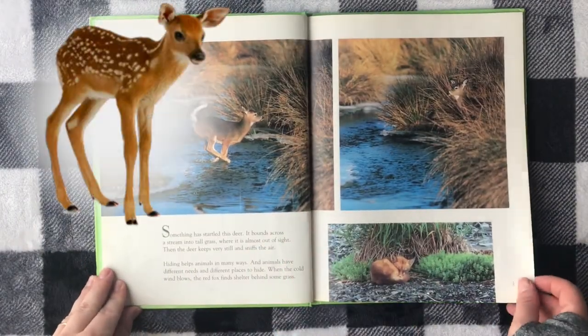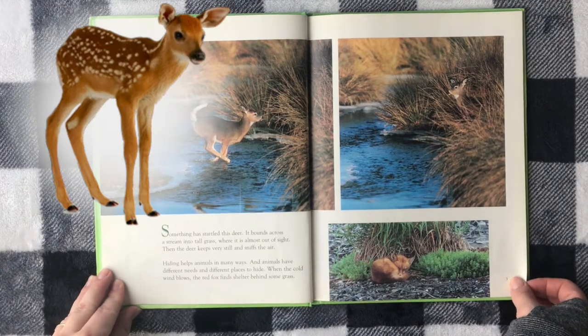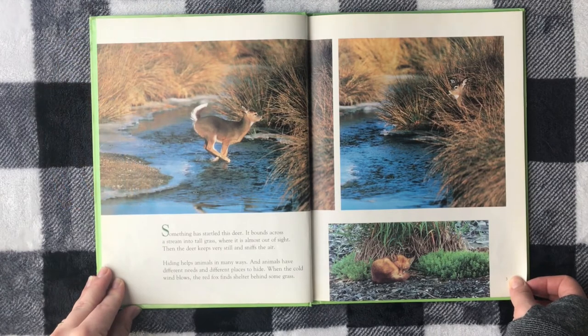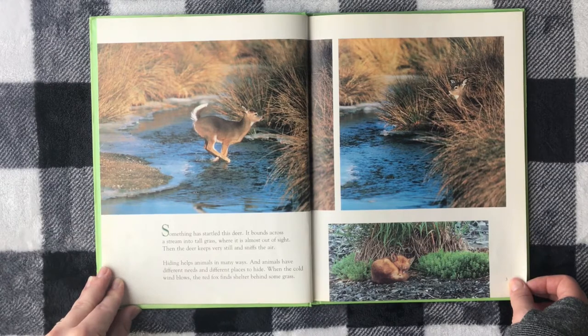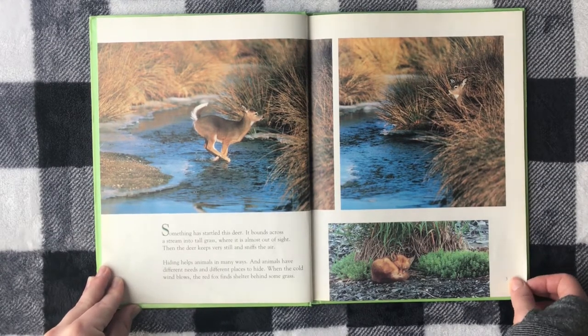Something has startled this deer. It bounds across a stream into tall grass where it is almost out of sight. Then the deer keeps very still and sniffs the air.